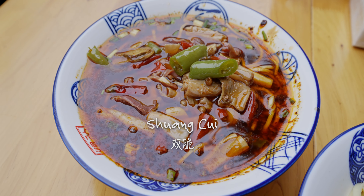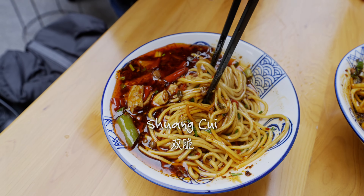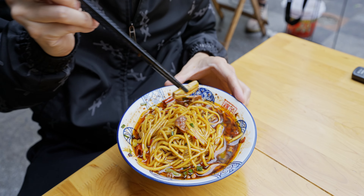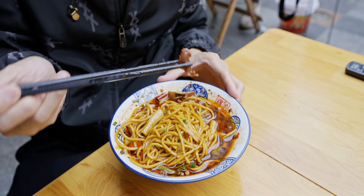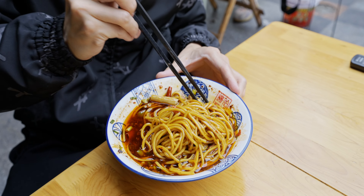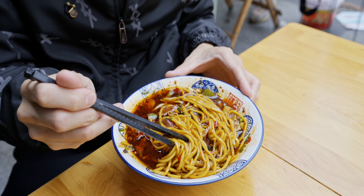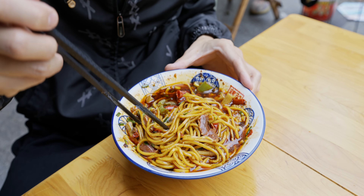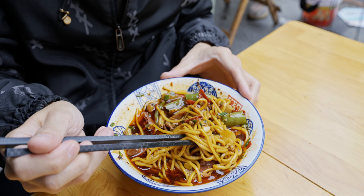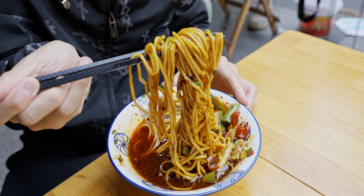Next up, we have this bowl called Shuang Cui — double crisp. The crisp refers to the topping: both are gizzards, different parts. This is the frontal part of the gizzard and this is the middle part. You can call it chicken gizzard two ways, because they're really crispy when fried. There's a lot of topping — green chili, scallion, a whole lot of Sichuan peppercorn, and some red chili as well. Very aromatic, soaked in this red broth.